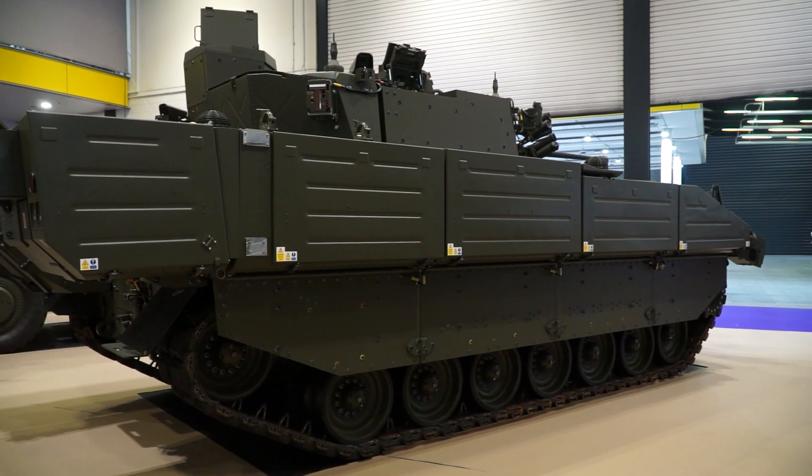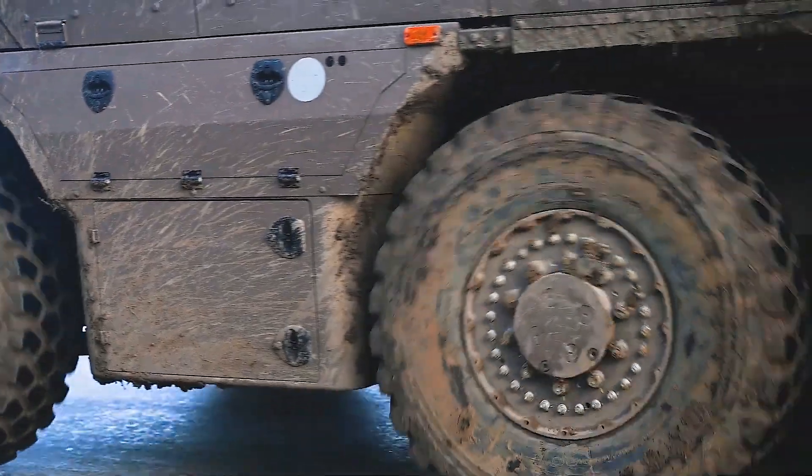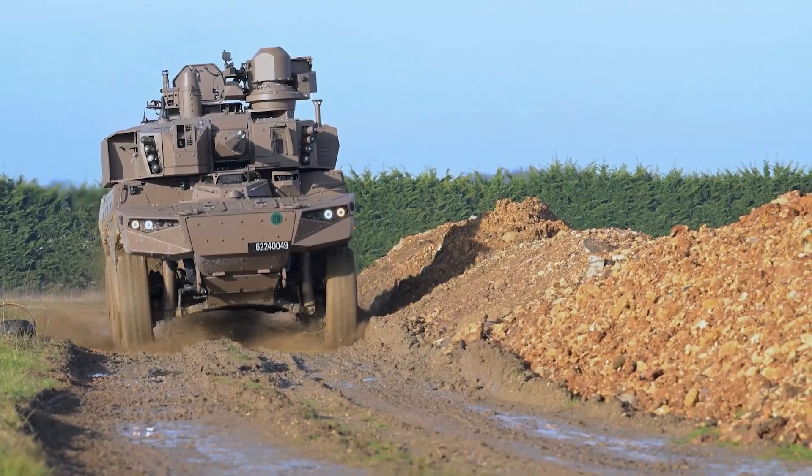One is a tracked vehicle, Ajax, where the other one is a wheeled six-by-six vehicle. We can see that we can be integrated in any of these two solutions.